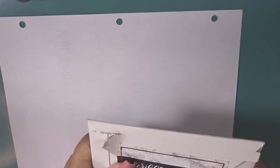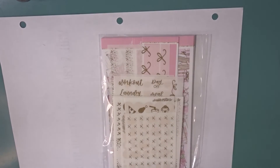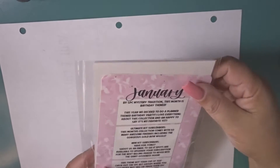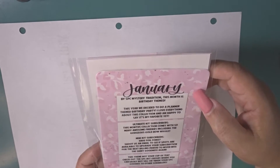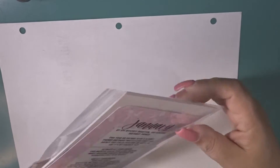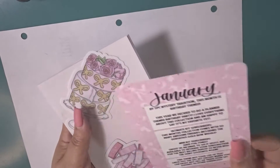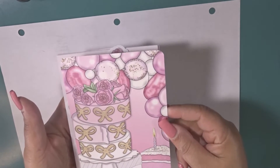The next one is for Scribble Prints Co. This just came in — I've been waiting on it because Coco Daisy I get pretty early in the month, but I get Scribble Prints Co just in time for the upcoming month. So this is my subscription from Scribble Prints Co and this is January. This month is a birthday theme — 'This year we decided to do a planner theme birthday party. I love everything about this collection and am happy to say it's my favorite yet.' It then goes into what's all included in the subscription. Here is the journaling card — super cute, that is pretty.